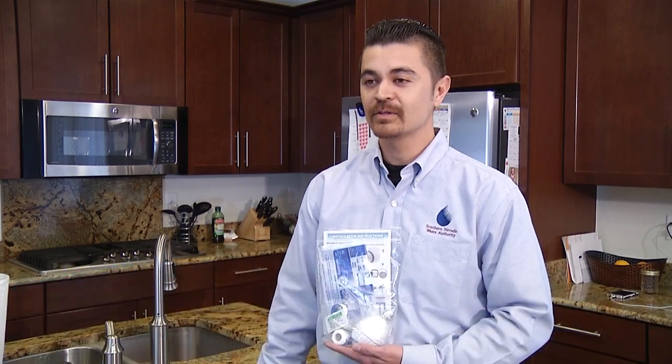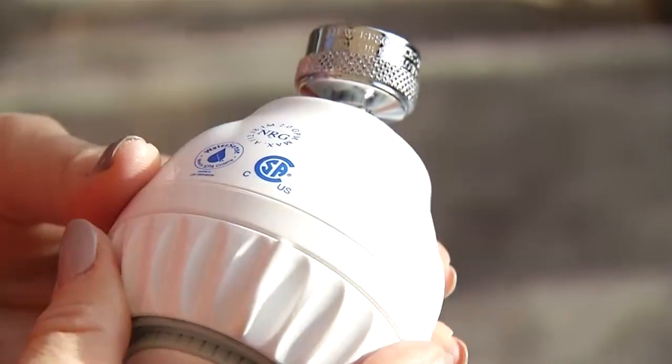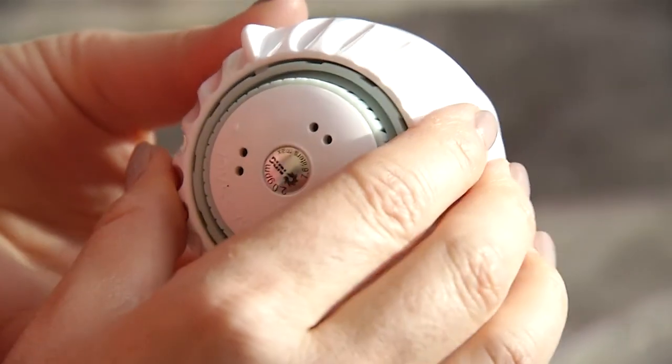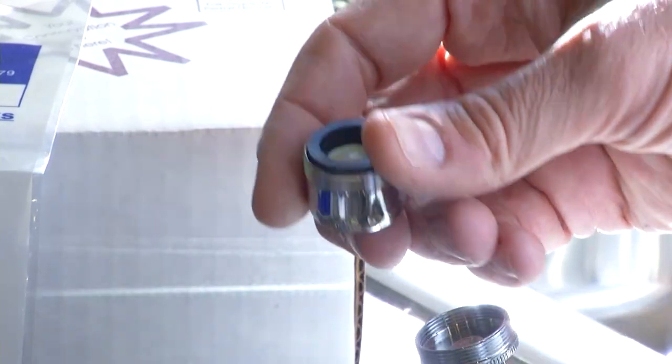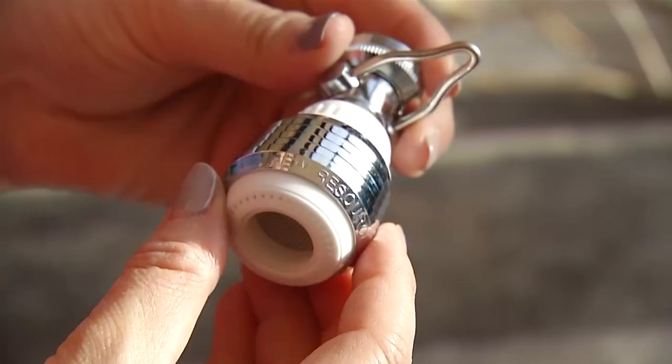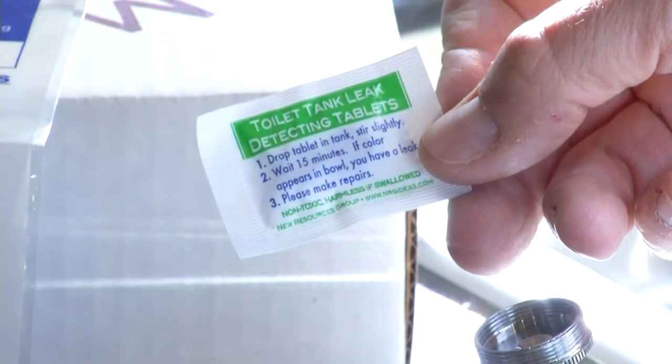It contains a flow test bag to test the water use on your fixtures and shower heads. It also contains one low-flow shower head, bathroom faucet aerators, and a low-flow kitchen fixture. There are also dye tabs to test your toilets for leaks.